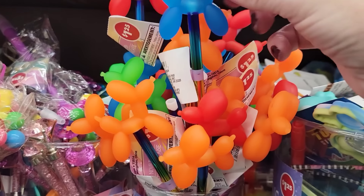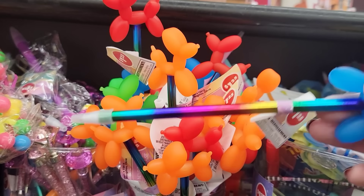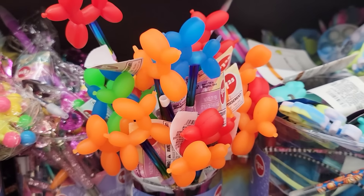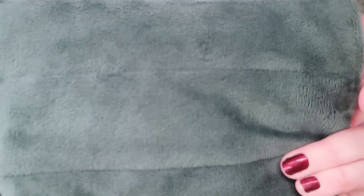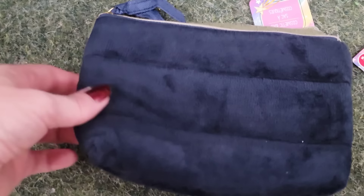They also have these Balloon Dog Pens, which I think are really cute. They come in blue, red, green, and orange — you can usually always find these up by the register. They also have 4 colors of the Soft Fleece Cosmetic Bags, which are actually really nice. They are 8 by 5½, and they have 2 different shades of green, purple, and navy.